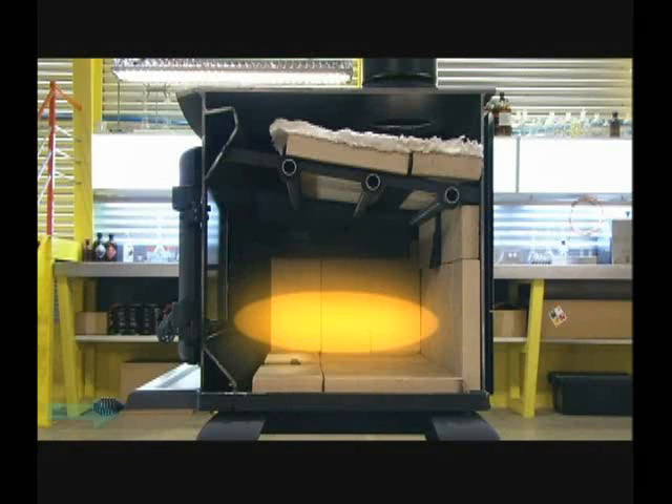Oxygen that feeds the first combustion zone enters from side vents, heats up as it rises, and enters the combustion chamber just above the door window. The incoming air is cooler and heavier than the hot air in the chamber, so it immediately drops to the base of the fire. That movement of air is thermal convection at work. It also keeps the smoke from settling and blackening the window.